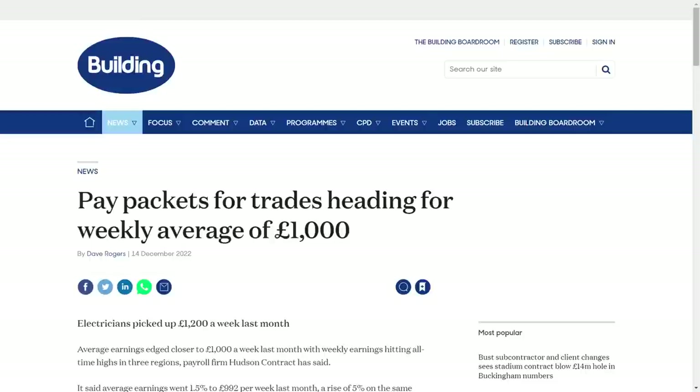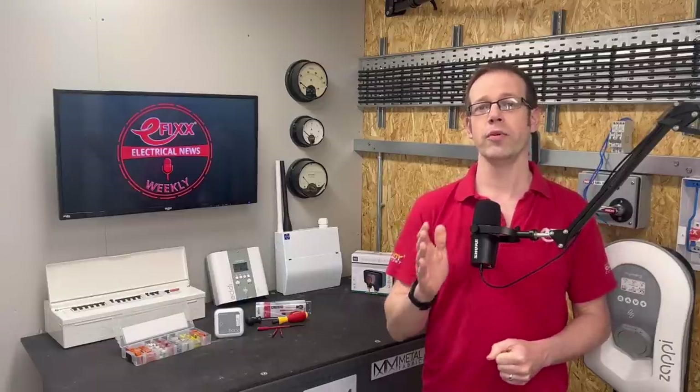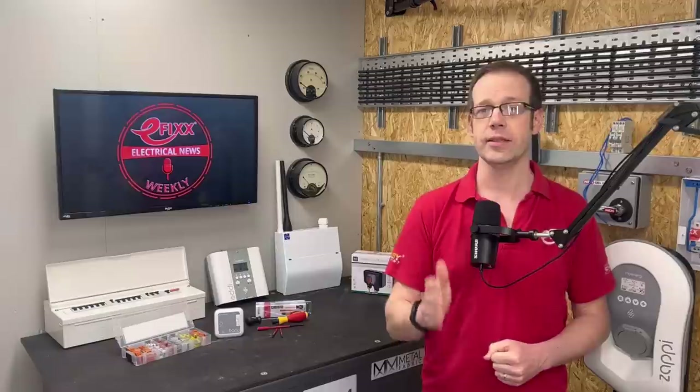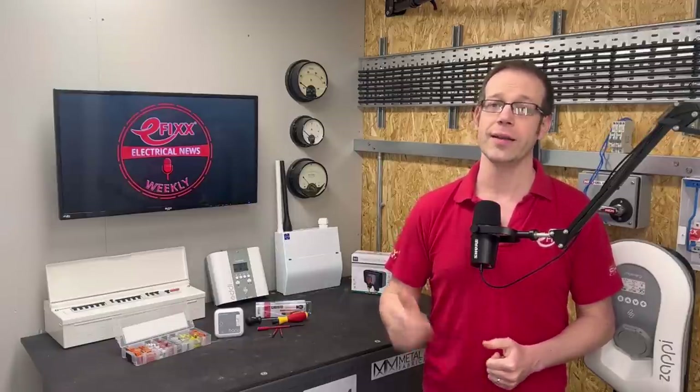The good news for Sparks is that pay packets are bulging, thanks to widespread skill shortages. Electricians picked up £1,200 a week last month. Average earnings are edging close to £1,000 a week, with weekly earnings hitting all-time highs in some regions, according to payroll firm Hudson Contract. It said average earnings went up by 1.5% to £992 per week last month, a rise of 5% on the same period last year.